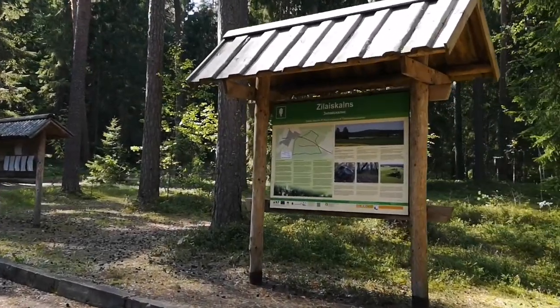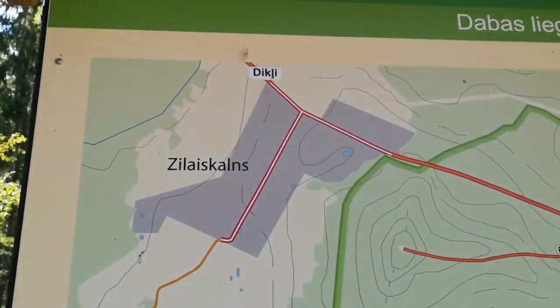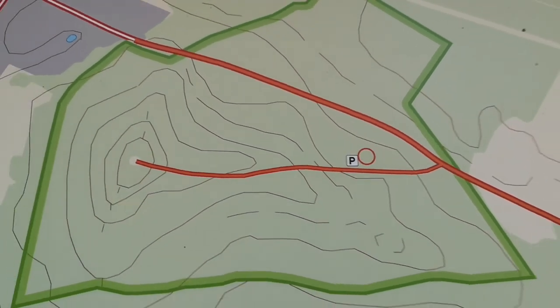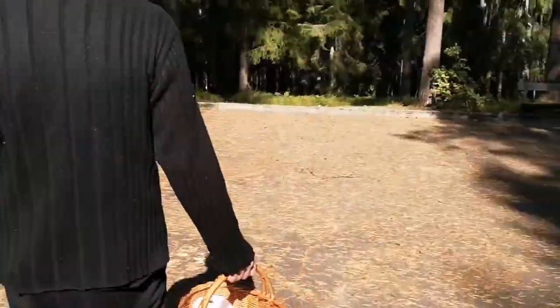Alrighty, we are in Zillescans. This is the town that Nina lives in and we are currently right here at the parking. We're going to go mushroom foraging. Andy's got his basket, I've got the dog and off we go.